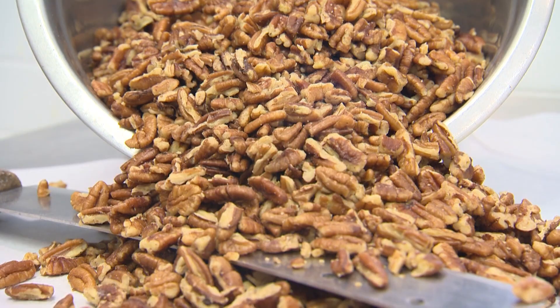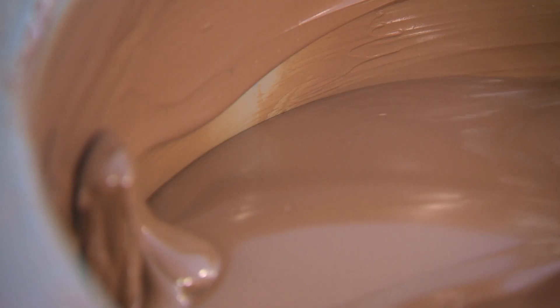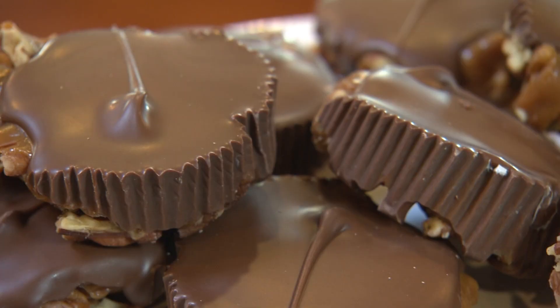Roasted and salted whole pieces of pecan covered with yummy caramel, and then on top of that we put rich milk chocolate. That sounds delicious, and I think I need to try some. I think so too. Let's go do it.